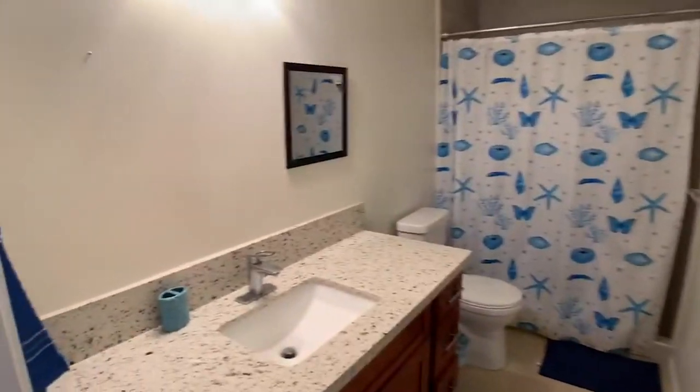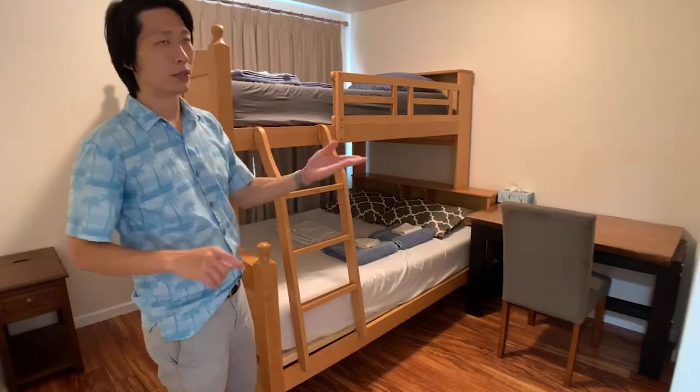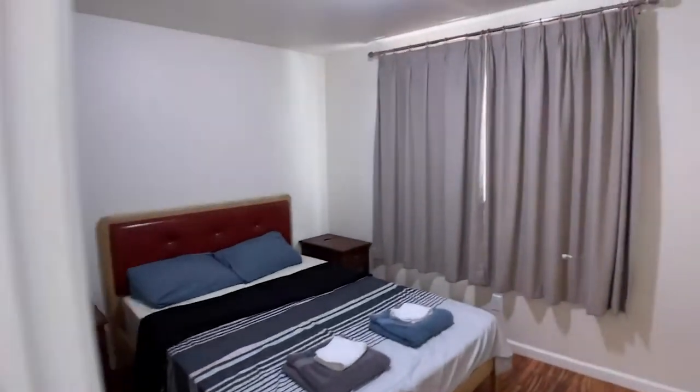Here are the other two bedrooms. Here's the other bathroom, which is a little bit larger. Here's another bunk bed with closets right there. The last and fourth bedroom — so in total we have four bedrooms, two bathrooms, two living rooms, and one kitchen.